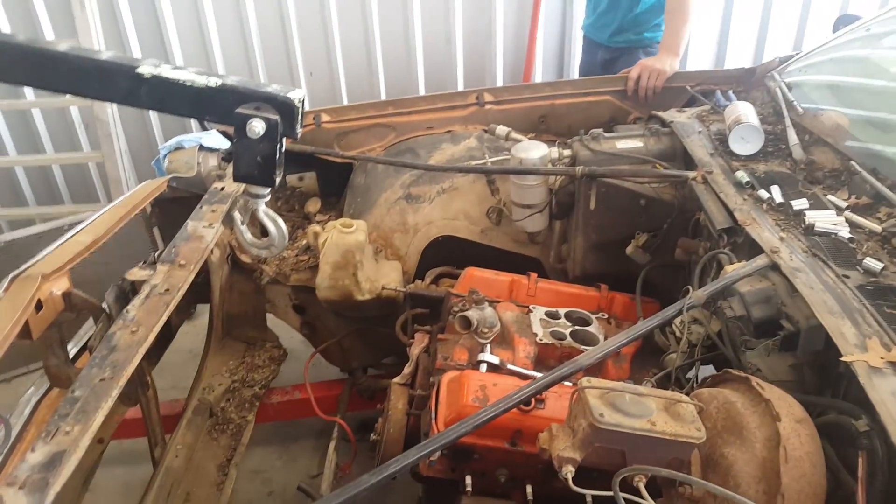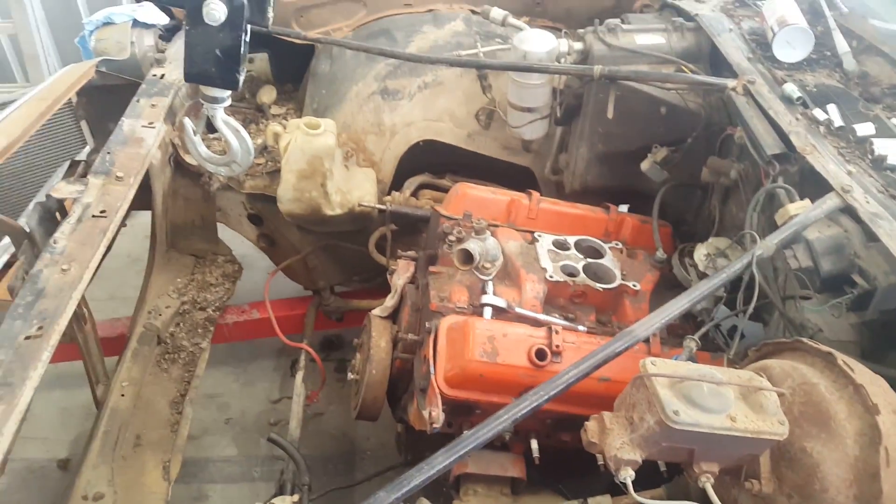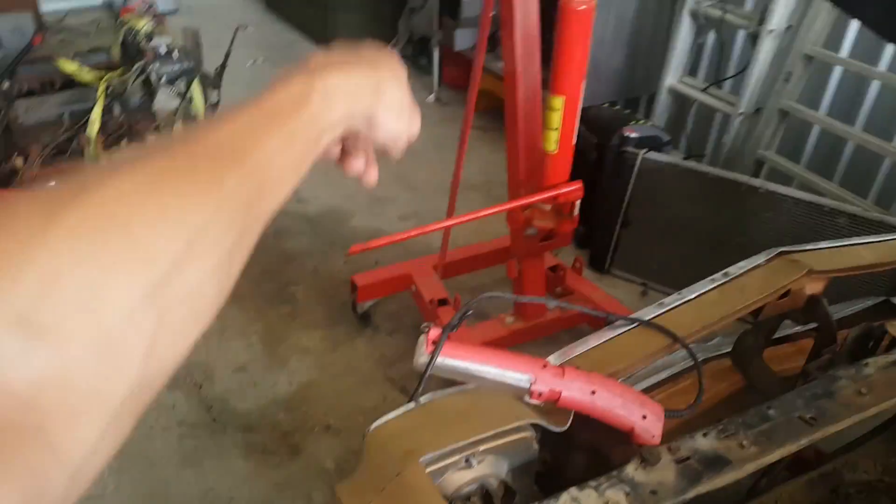What's up guys, today we're in a lot. First thing we're doing is taking the old 350 out and putting it in storage — meaning over there. We got more cleaning to do and more prep to do, so let's get to it.